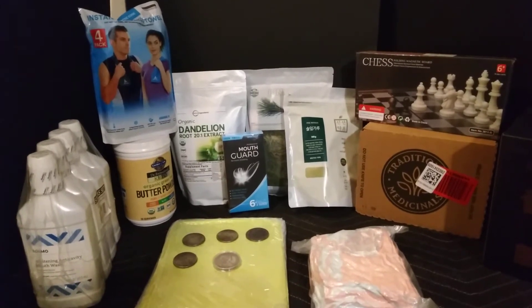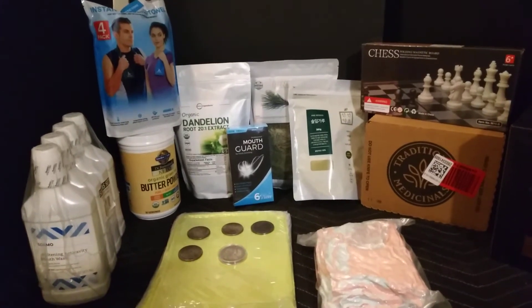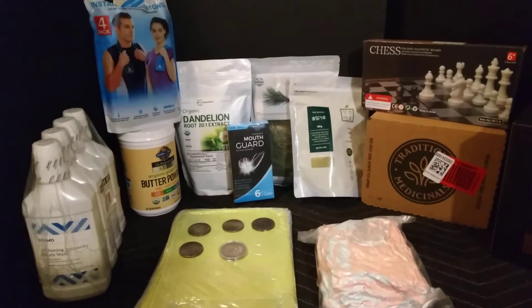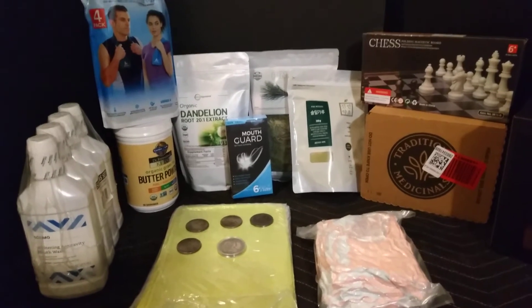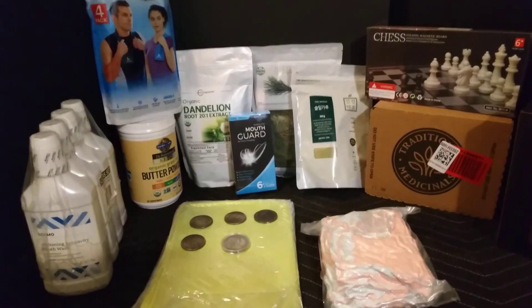Hello everyone, this is Jane Prep Lately. I'm back with another video. I wanted to show you some things that I got — some things from Prime Day that just passed, and some other things I picked up periodically on Amazon. So let's get started.